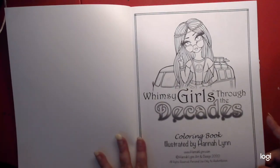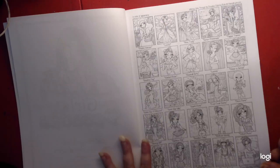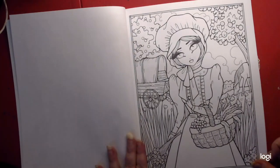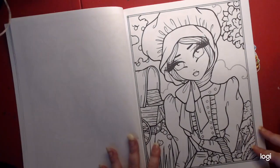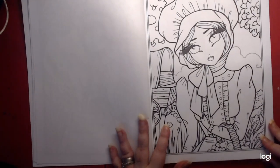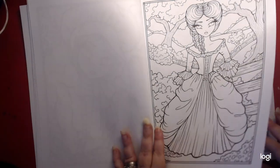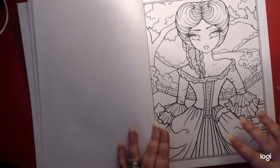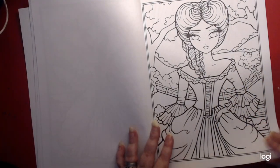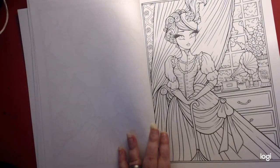So this flip through, I'll talk a little and be quiet a little. Hannah Lynn's my favorite — always has been, always will be. You have a more detailed picture here and then a more simpler one, so you have two of each basically, which is a good idea.